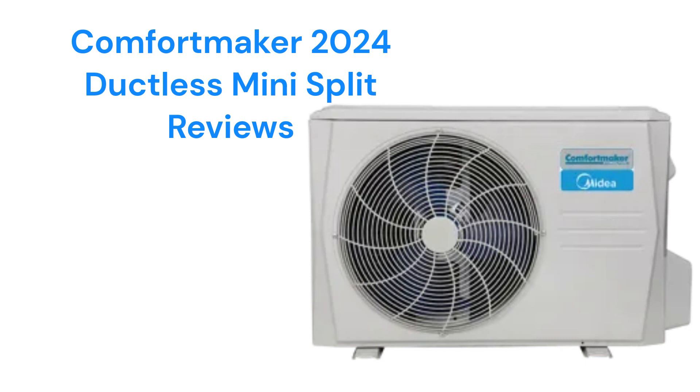These units are made in China and are only sold through dealers in the USA and Canada by Carrier Media North America, a joint venture between Carrier Corporation and Media Group.